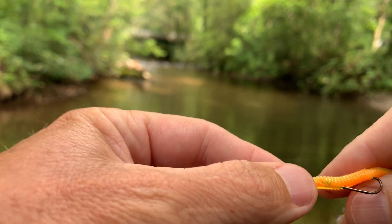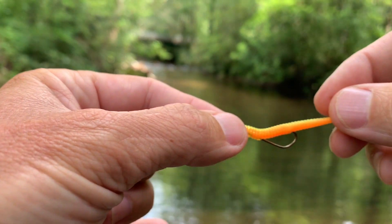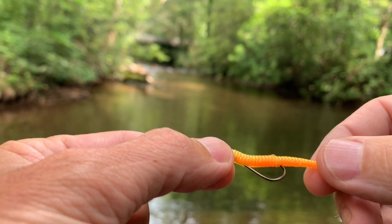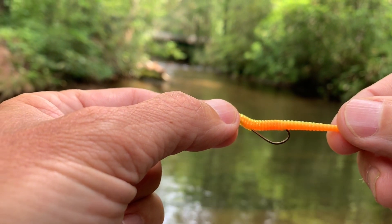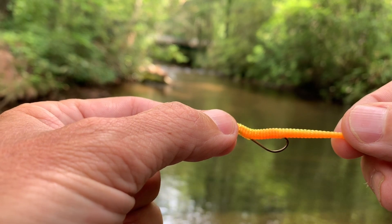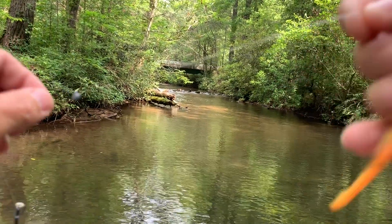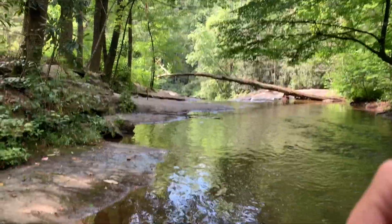Here's my little Berkeley worm. I've recently went from a size 8 hook to a size 6 — I like the size 6 a little better. I get a lot better hookup ratio and it keeps the trout from swallowing the hook. And a little split shot. They said they had some bites right down here, let's see.